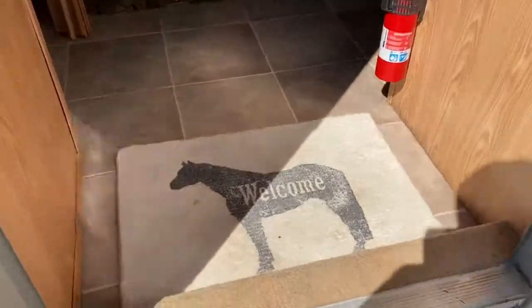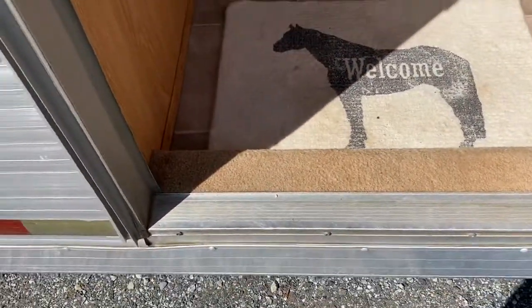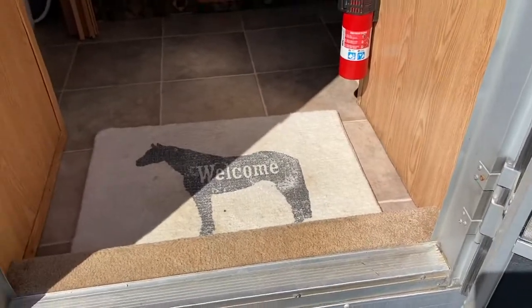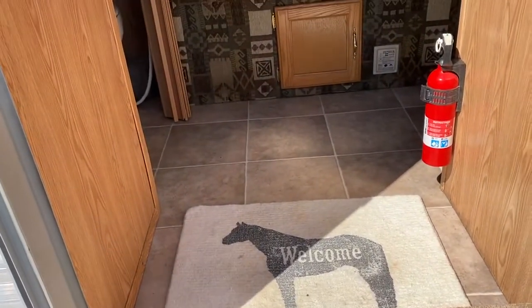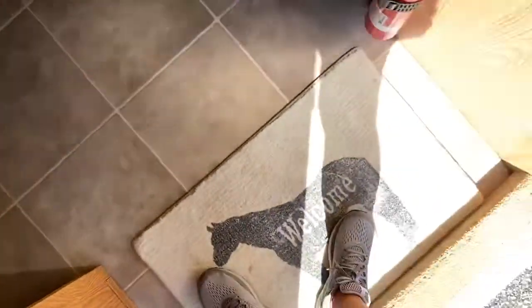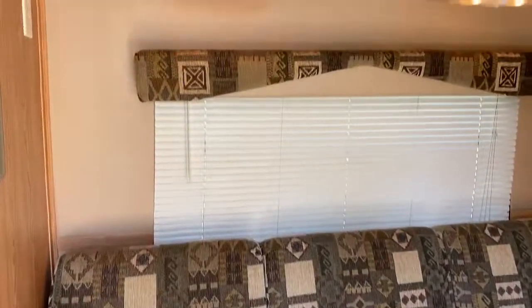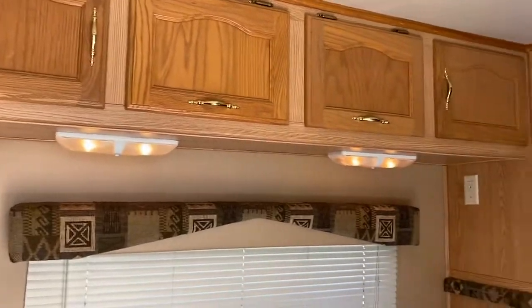I'm just going to step up in the LQ. I do need to disclose there is a soft place right here in the floor. At some point it's clearly had a leak around this door — typical of a used trailer, but I'm pointing that out. It's not a structural issue or concern, but I just want to point that out up front. No other place in the floor is soft, by the way.